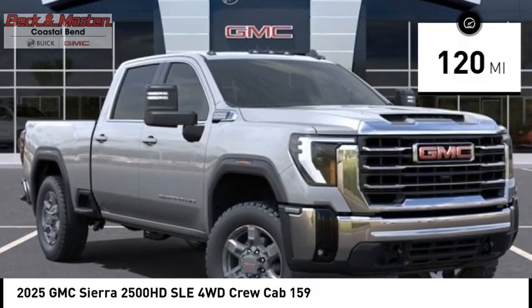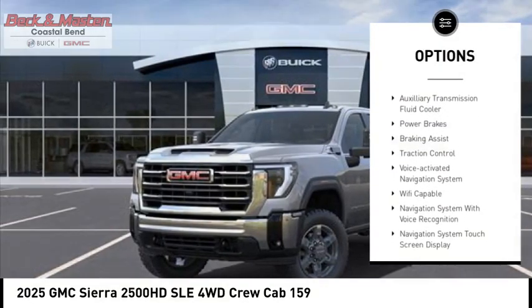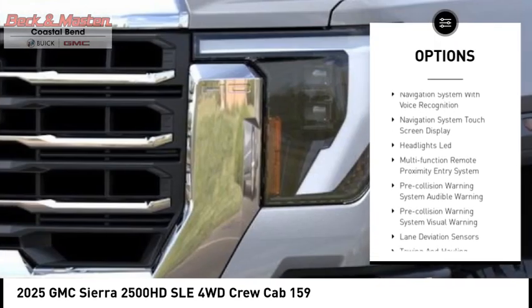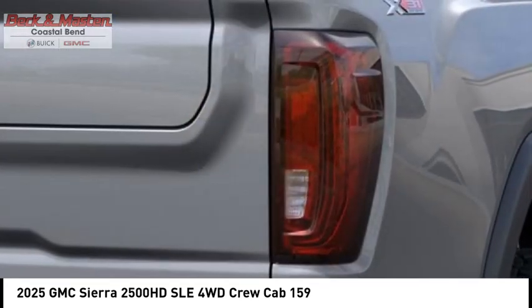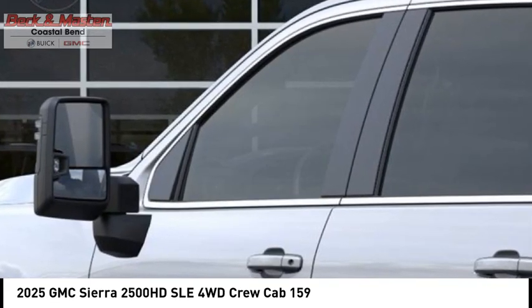Here are some of this vehicle's great options: power windows with safety reverse, rear step bumper, hood scoop, stability control, roll stability control, auxiliary transmission fluid cooler, power brakes, braking assist, traction control, and voice activated navigation system.